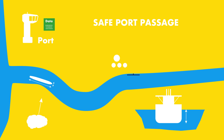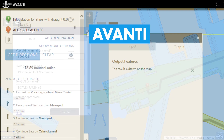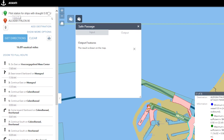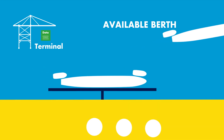Safe berth and port passage information is facilitated by Avanti, displaying maximum sizes and restrictions from A to B. When the ship arrives, more information has to be shared — the terminal has to say when the berth is available.